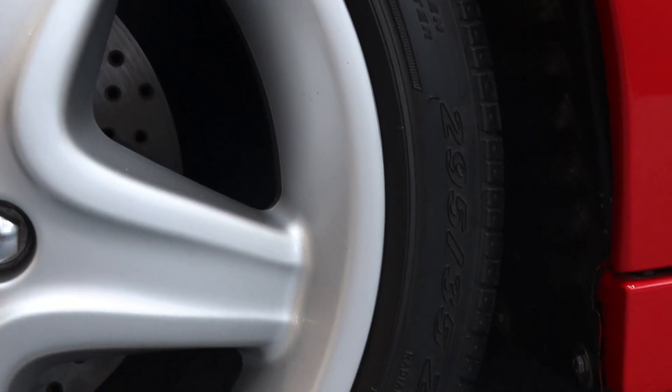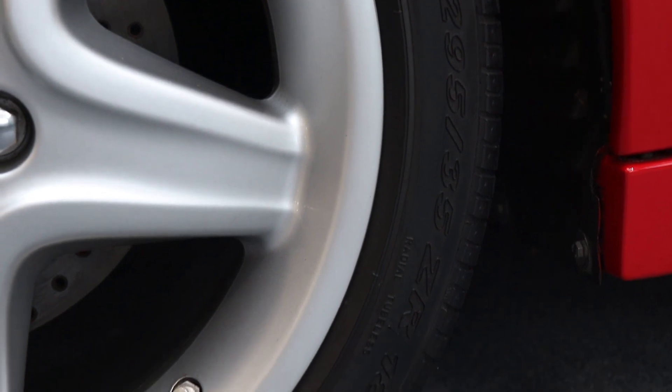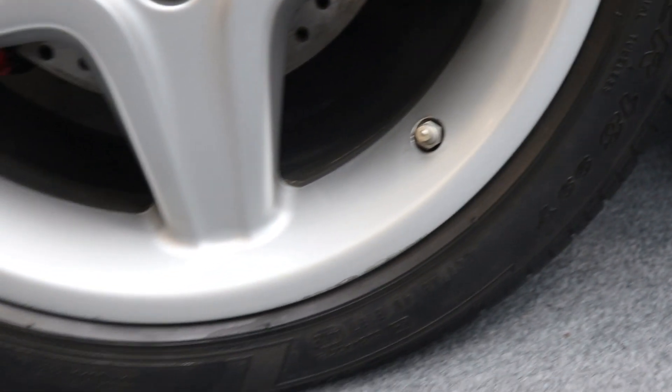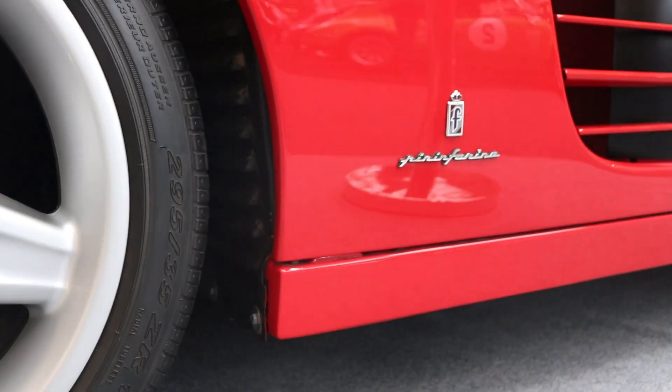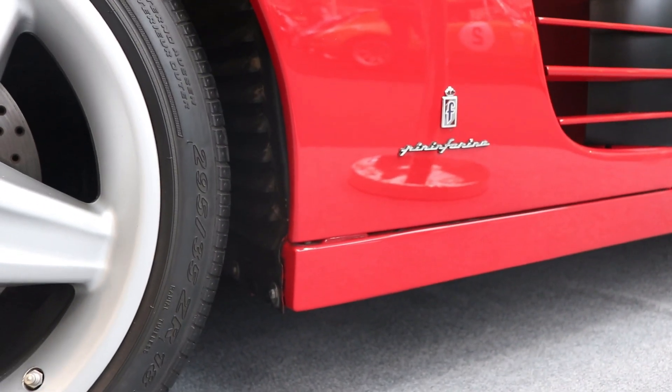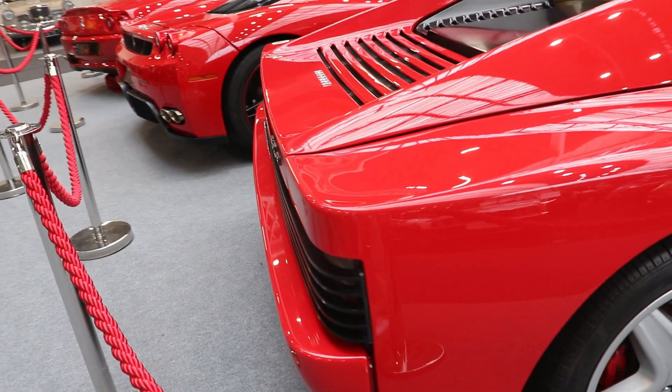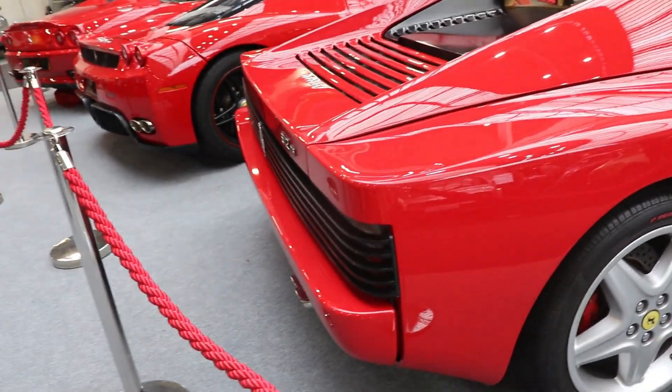Many people think the engine is the same as the original, but actually it's not. Here we have Nikasil cylinders, new air intakes, new Bosch management, and larger intake valves. All these things improve the power from 390 to 428 hp.